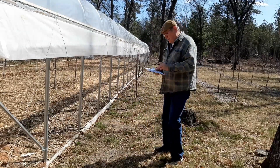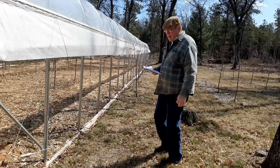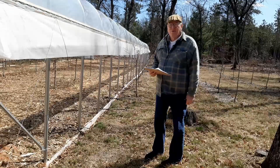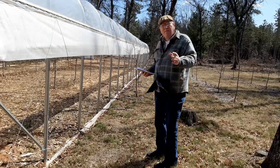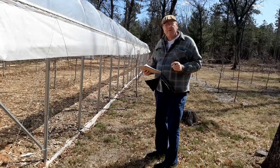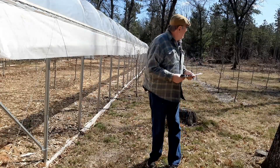Well, cherry lovers, out of that row there's only one, two, three, four of them that are living — the rest have died. I knew some of them were laboring last year, and usually if they don't do good they don't come back and they die. That's why I've ordered more cherry trees this year to replace what I've lost and fill up the high tunnel.